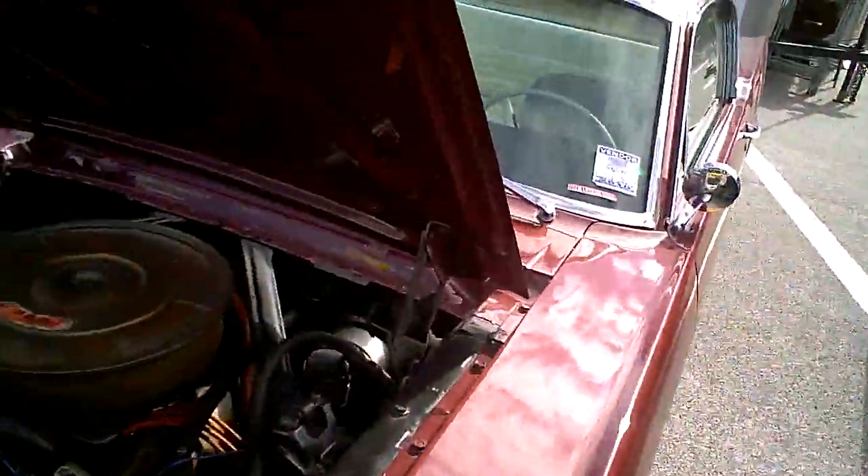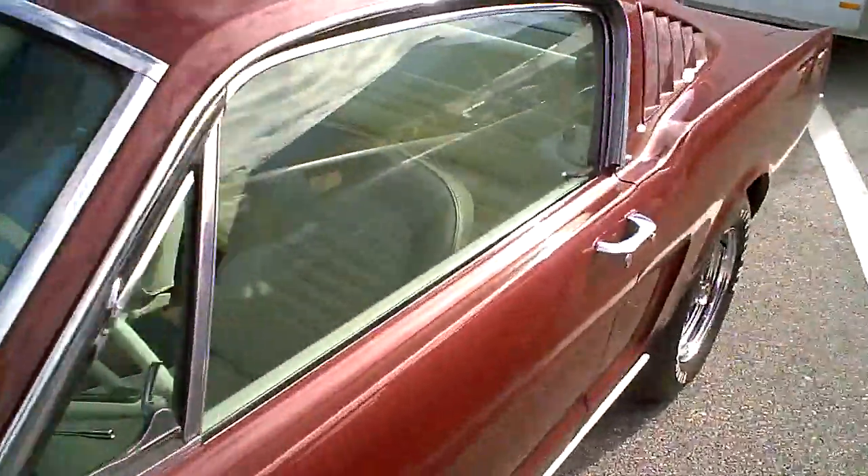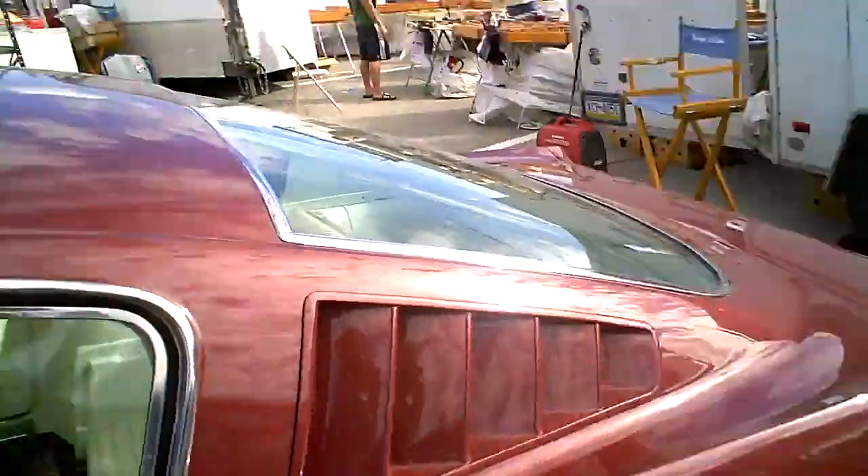This is a 65 Ford Mustang Fastback. This Mustang is one of the first models.